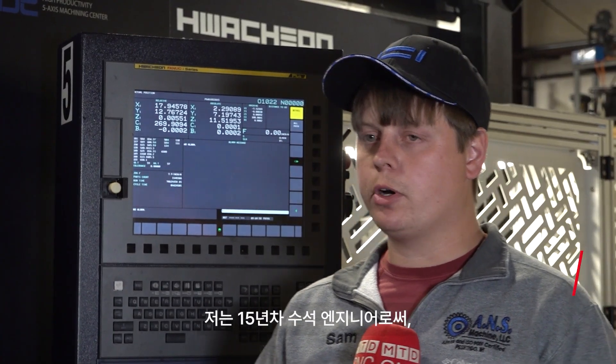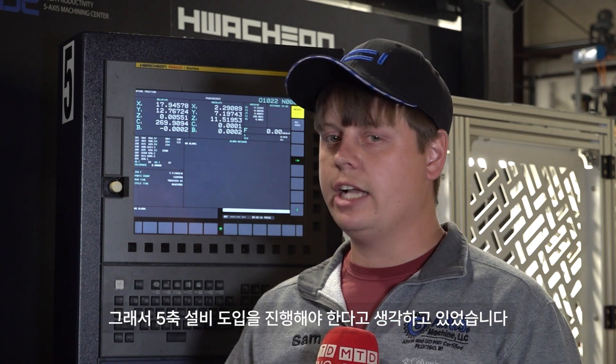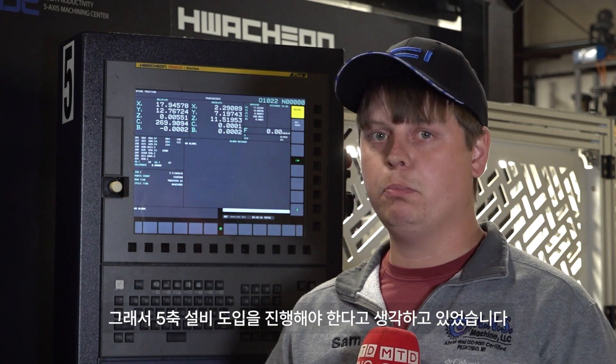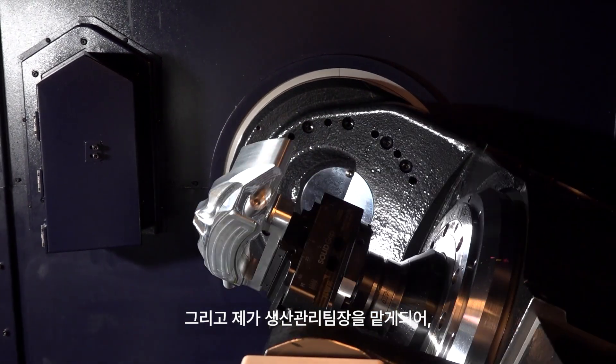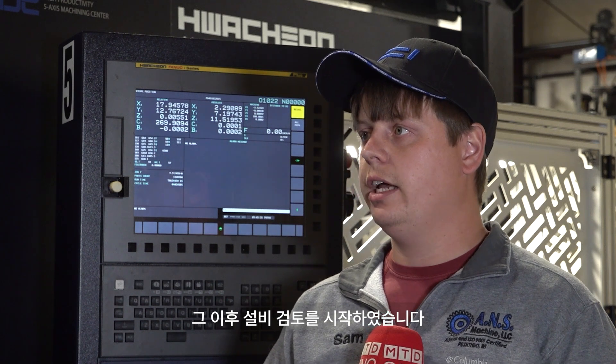I'm the production manager and a senior machinist here at ANS. I've been here for 15 years now. Back when I first started, I knew the way we did it — mainly three-axis machines — just wasn't efficient enough. So that's when I decided I was going to start pushing to get the five-axis. And when I took on the production managing role, that's when I really got the push for it.